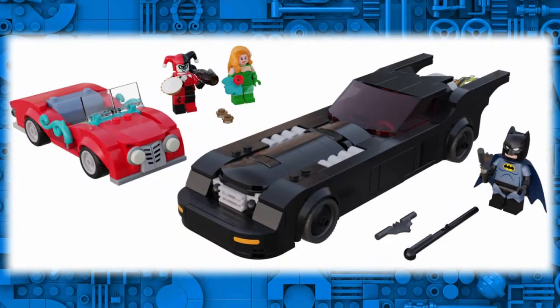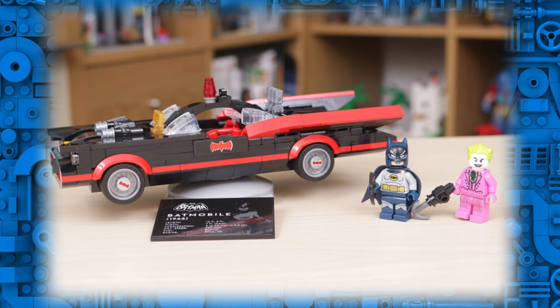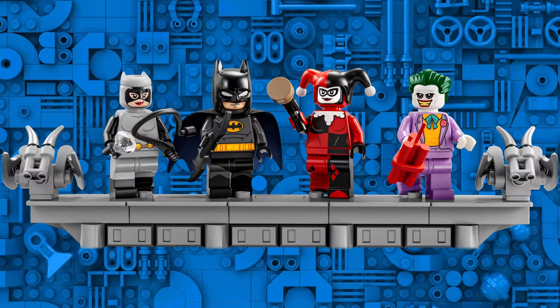Good morning everyone, and more information about the highly anticipated LEGO Batman The Animated Series Batmobile has surfaced. Following the recent release of Batman The Animated Series Gotham City, the Batmobile is now rumoured to release in June in Europe and August in North America. It will apparently feature a rotatable display stand and info plaques, like the retired classic Batman TV series Batmobile.